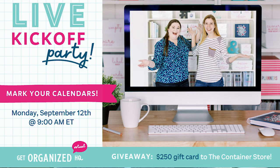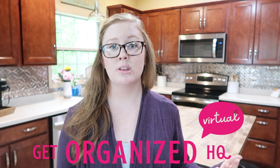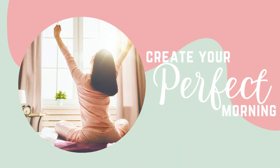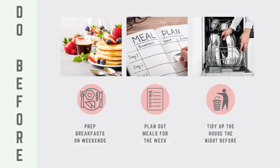Before I jump into my next hack, I want to let you know that this video is part of a collab with a bunch of amazing women on YouTube who are all training in the Get Organized HQ virtual conference this September. It is a completely free online conference running from September 12th to 16th in 2022, and you can sign up for free using the link in the description. If you're watching after the fact, you can still check out the all-access pass for lifetime access to over 100 different sessions. I will personally be training on crafting your perfect morning routine. Make sure you check out the playlist in the description to see who else is training in the conference and learn their own home hacks.